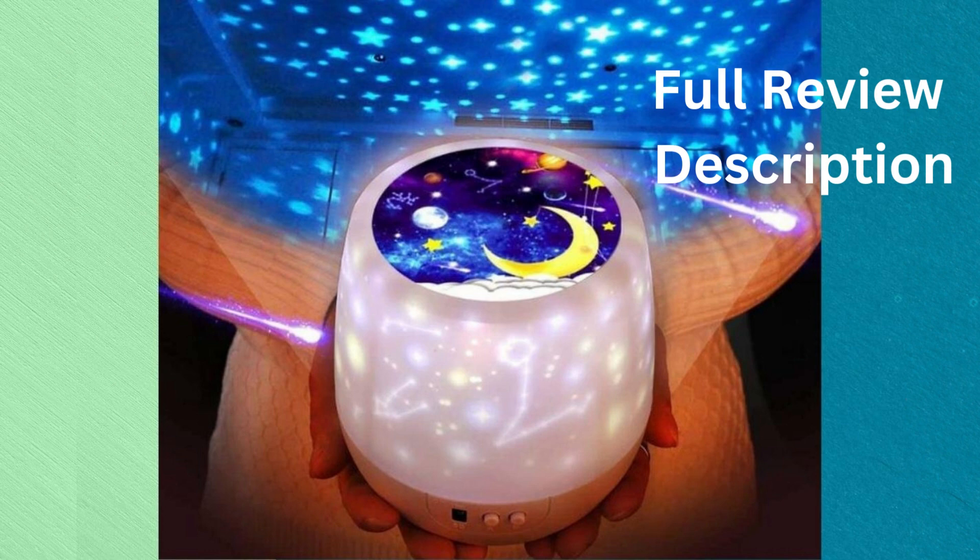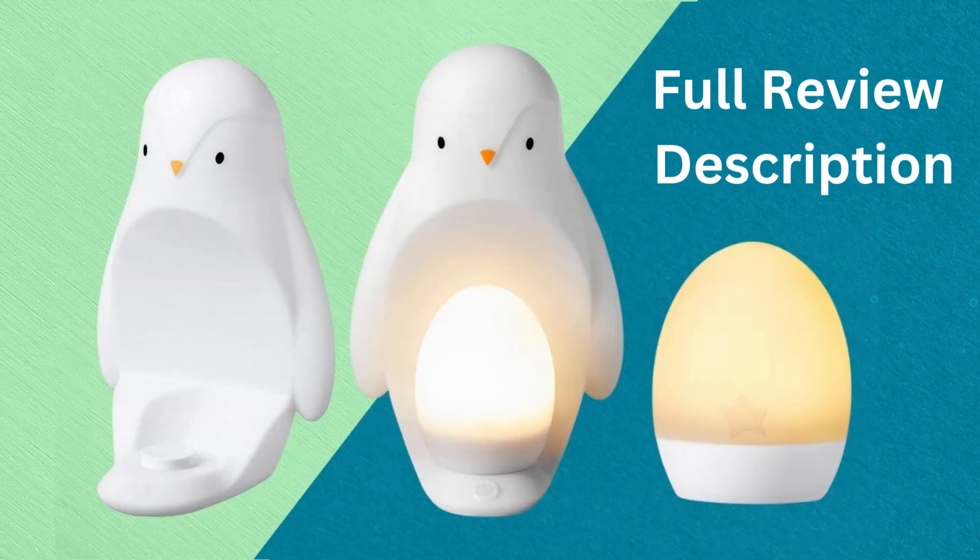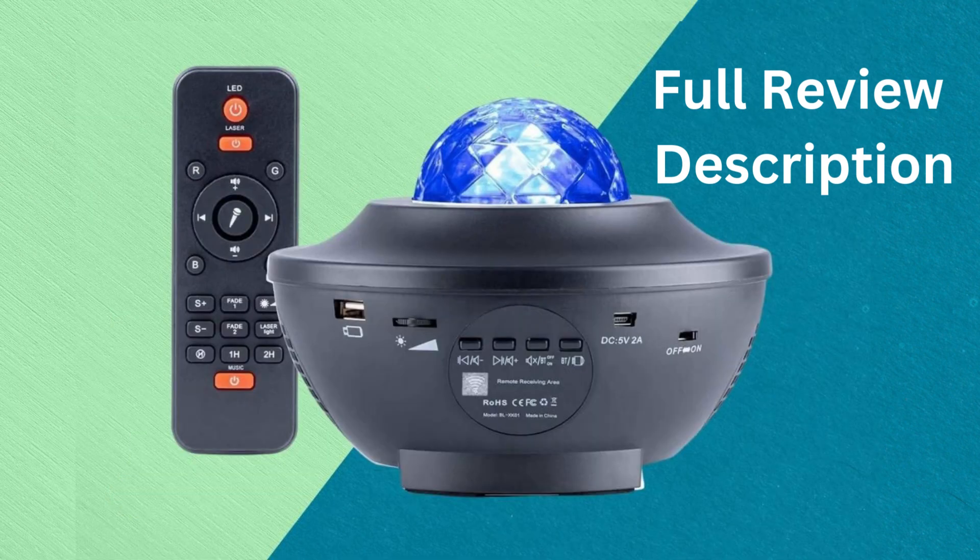There are a variety of different Best Baby Light Projectors on the market, so it can be difficult to decide which one is right for your family. In this article, we will discuss the benefits of using a LED Light Projector for the bedroom and provide a review of some of the best models available. Both children and adults can benefit from a nightlight projector with music.